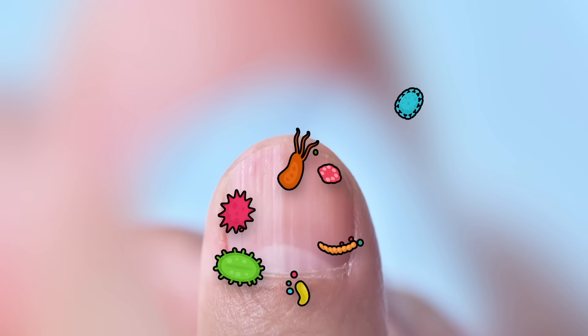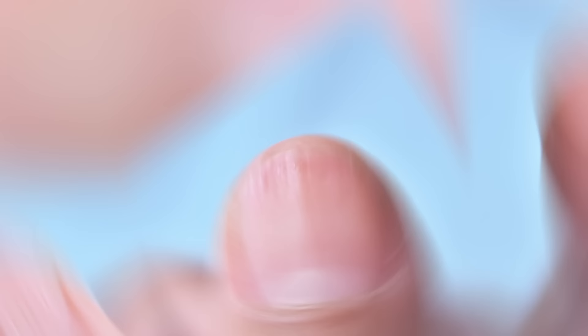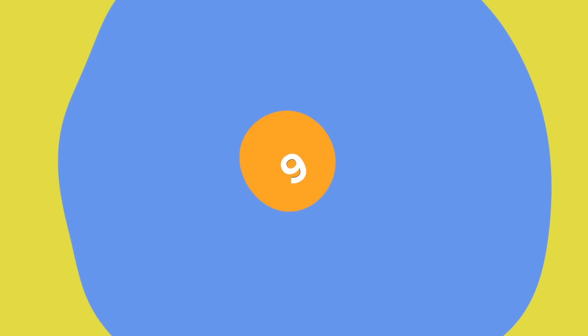This keeps that moon-shaped white patch under your nails, the lunula, safe — which is where the nail grows from. A damaged lunula can permanently deform nail growth, so you can thank your cuticles for the ability to scratch off winning lottery tickets.